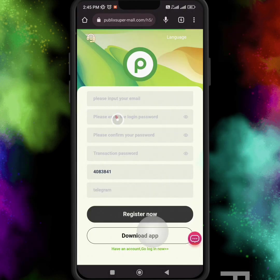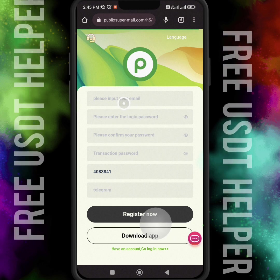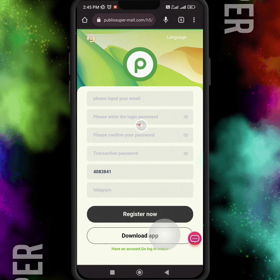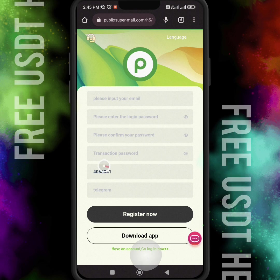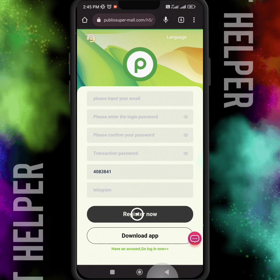Firstly, you have to register your account on this profitable website. You have to enter your email address — this website link is already mentioned below in the video description, so just go and click on the link and this page will open. Just enter your email, password, transaction password, and invitation code.